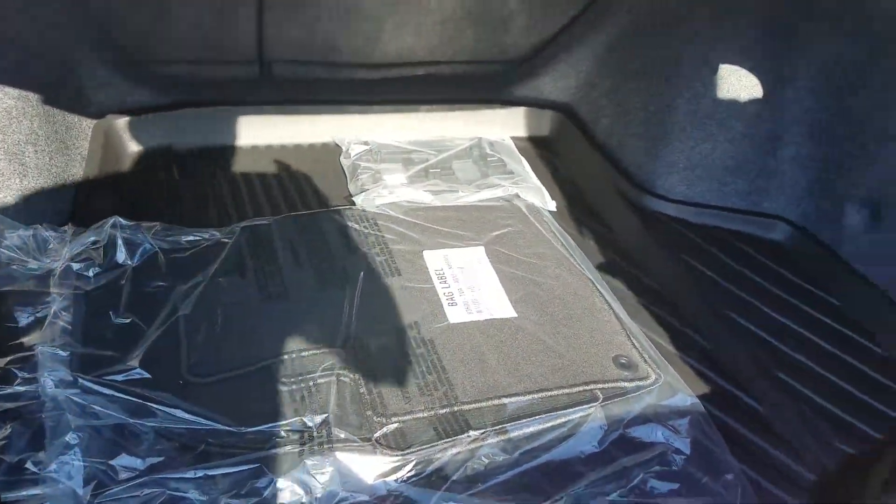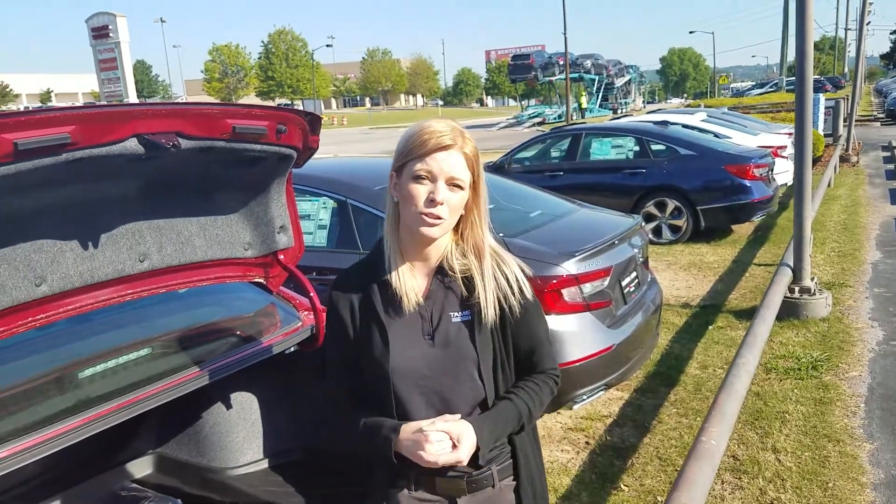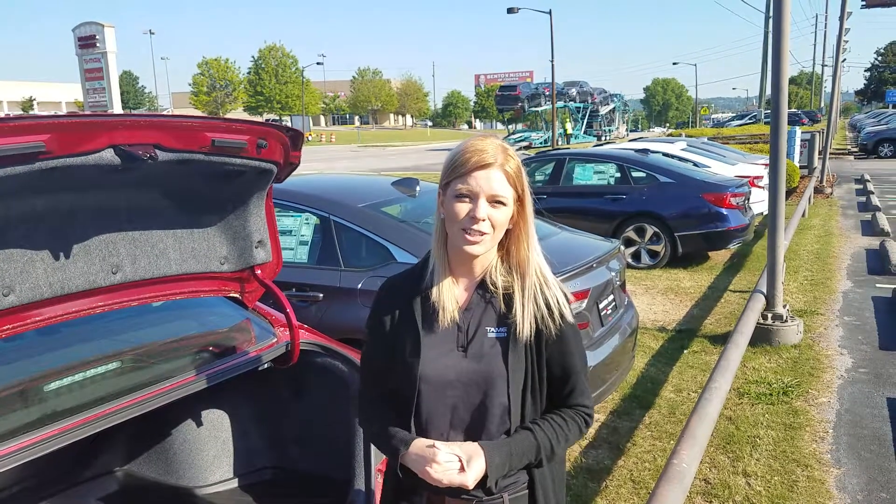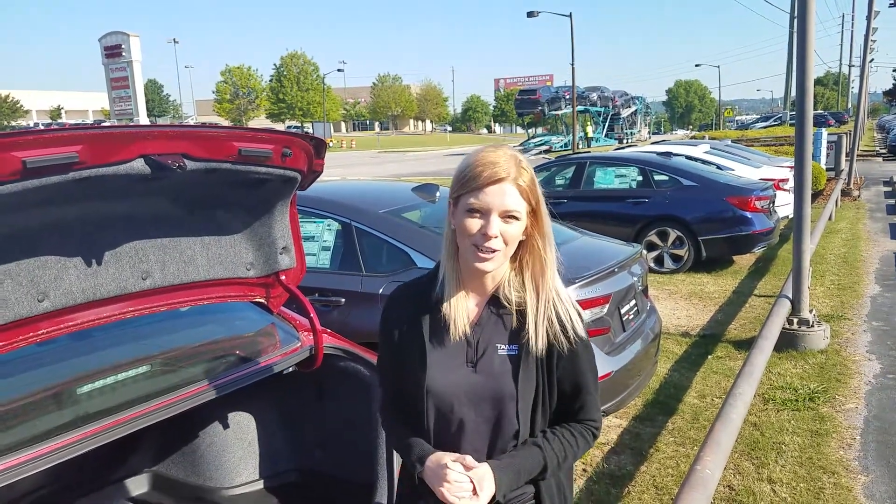Tracy, there are so many features about this car I'd love to show you in person. If you would, give me a call — my number is 205-422-8151. Tracy, here at Tamron Honda, you're going to love the way you're treated.